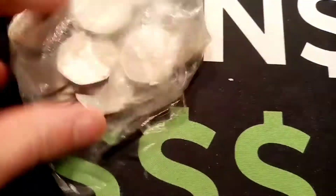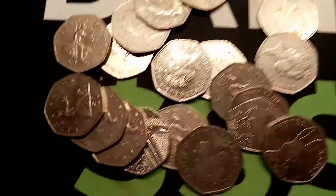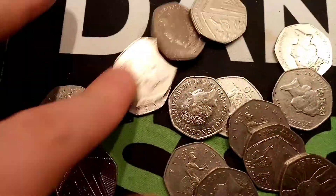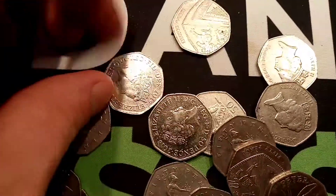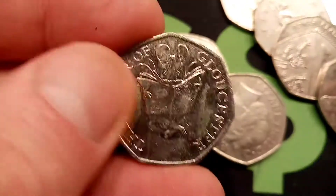We still do need some super rare ones — the rarest of them all, the 2009 Kew Gardens, along with the rarest from the Olympic set, the Offside Rule Explained, and also the rarest from the Beatrix Potter set, the Flopsy Bunny 50p. But if we stick at it, hopefully we can try and find some more before Christmas.